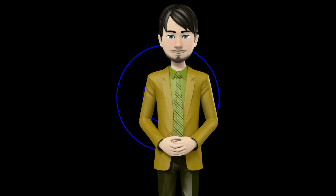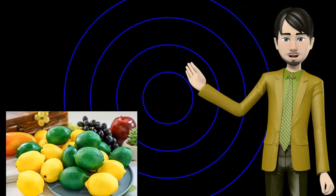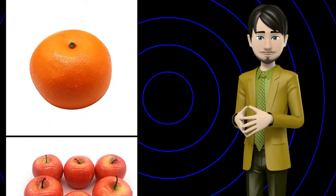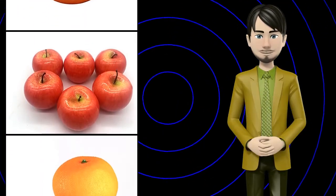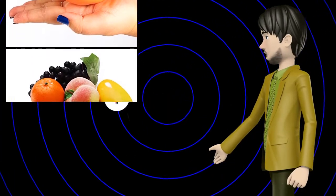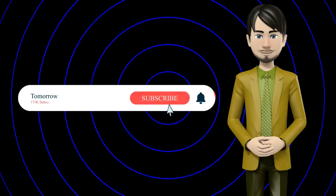Hi guys! In this video I will talk about amazing top 10 artificial fruits. I hope this video will help you to make the right decision. If so, give me a like and subscribe to my channel. Also turn notifications on to receive amazing top 10 products videos.